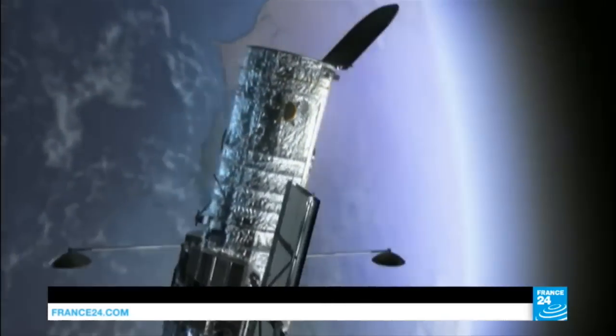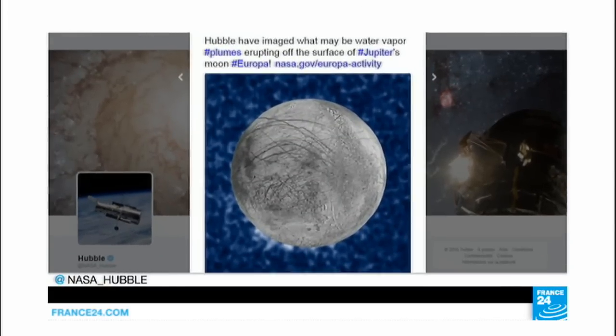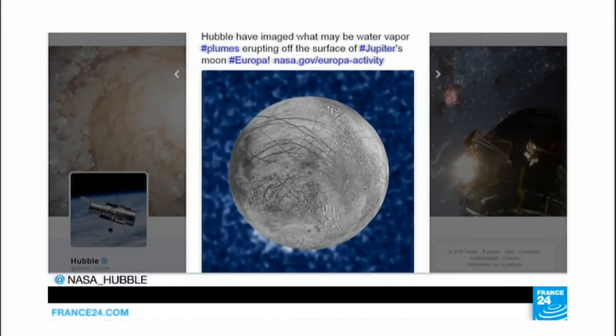The Hubble telescope detected water plumes at its south pole. NASA's astronomers believe eruptions are sporadic — they were spotted three out of the ten times Hubble looked over the course of a year.